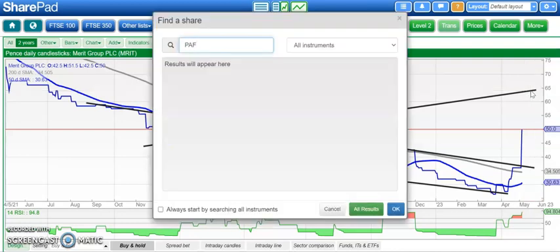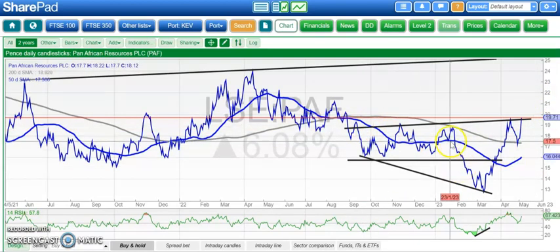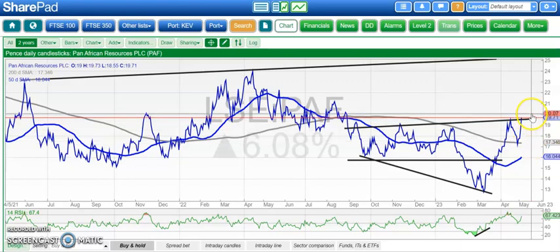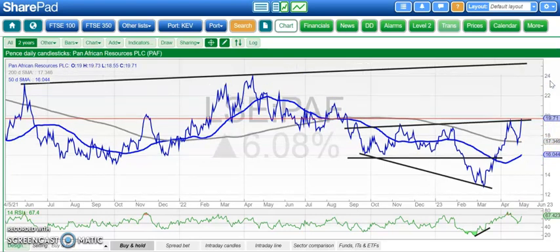Pan-African is next, with a nice reversal pattern on the daily chart — almost like an inverted head and shoulders from December onwards. Above the right shoulder at 17 pence and the 200-day moving average, we're looking for a neckline break around 20 pence to lead us up to 25 pence, which is an early 2021 resistance line projection on the daily chart. Hopefully hit that by the end of this month.